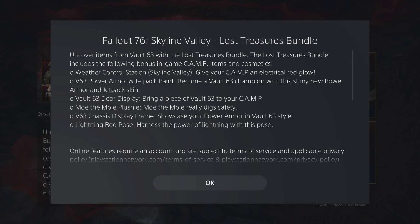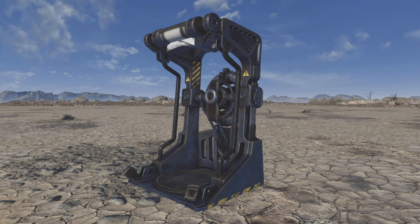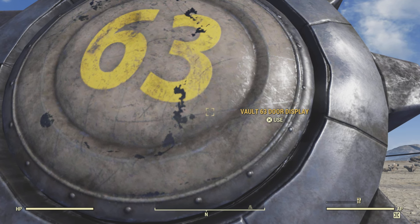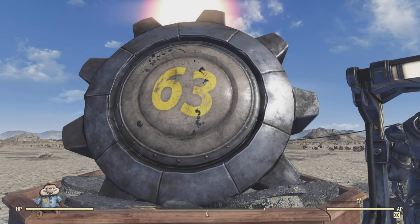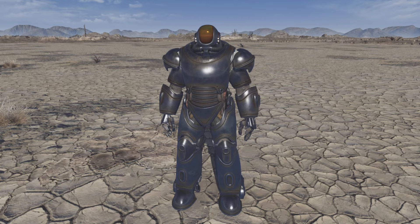First up, we have Motomole Pushe. Followed by the Vault 63 Power Armor Display. Vault 63 Door, which when you click on it... does that. Vault 63 Power Armor.